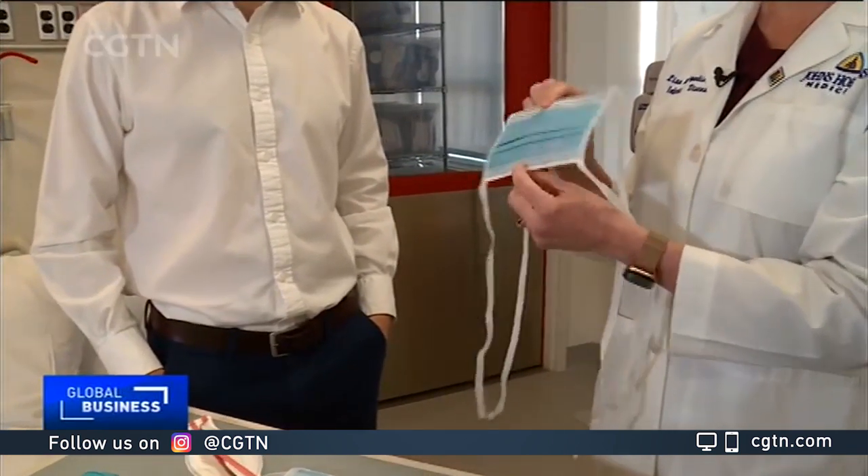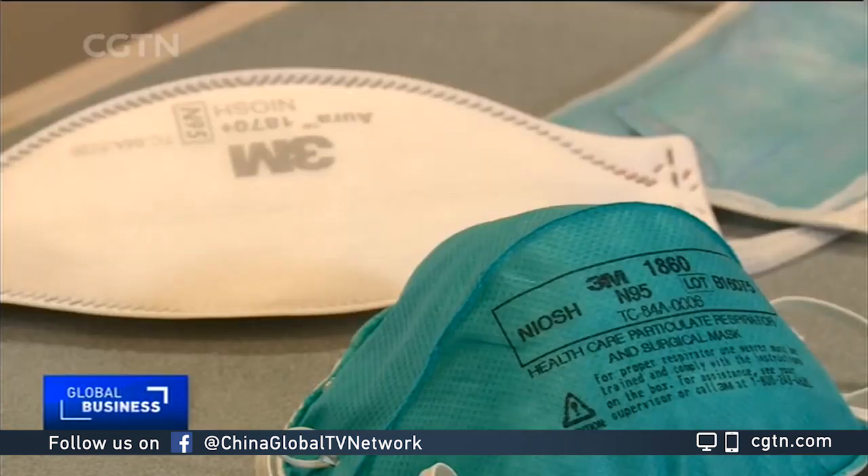Dr. Lisa Maragakis showed us how N95 respirators and other special gear keep the hospital's highly trained teams safe. You have to get the right size and type and make sure that there's no leakage of air around the respirator.